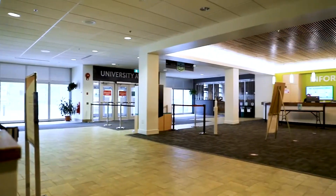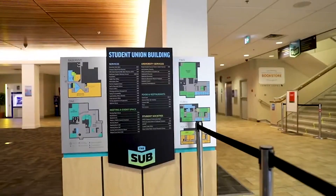The Student Success Centre offers academic advising and career path help, while the Career Service Centre helps with on-campus employment, plus resume and cover letter support.